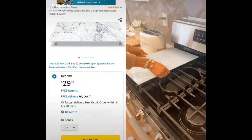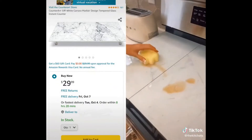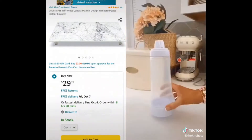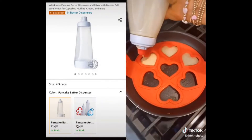Amazon kitchen must-haves. These stove burner covers double as a cutting board, are super easy to clean, and create more counter space. Each one covers two burners of most standard size stoves. And this three-in-one gadget holds, pours, and stores any type of batter for cooking and is dishwasher safe.